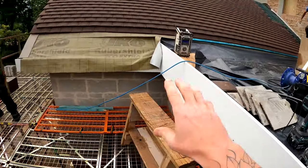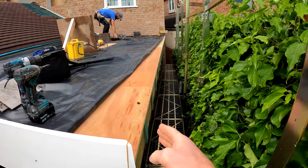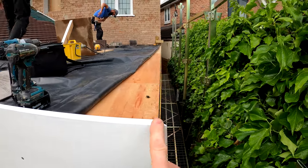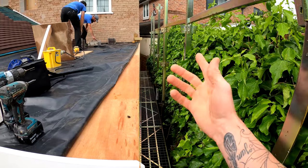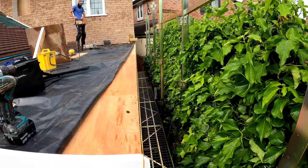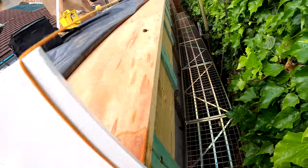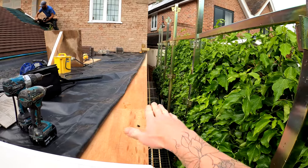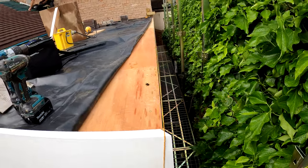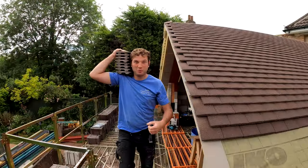So yesterday started getting these fascias on around here and this morning I'm going to get these on down here. What I've done is set myself up a string line, run that right the way across so that when I'm putting these on — they are 2.4 metre lengths — I make sure they're exactly where they need to be. I can check underneath so our little rebate in the back will house our soffit board, so I can make sure as I go along that's going to fit in nicely and give me a bang-on line. It's only me and Will here today. Pete's here at the minute but he's going to be shooting off to another job pretty soon.